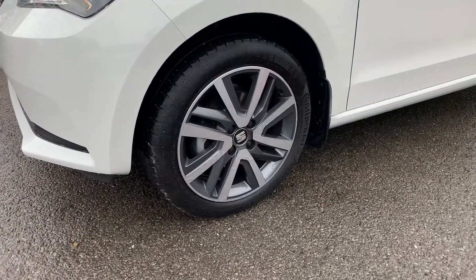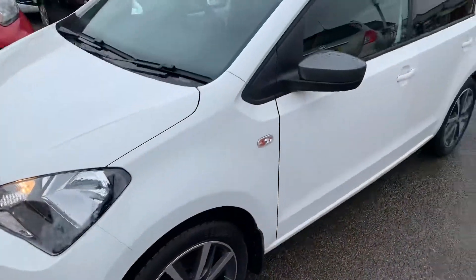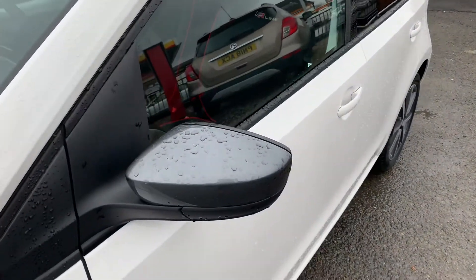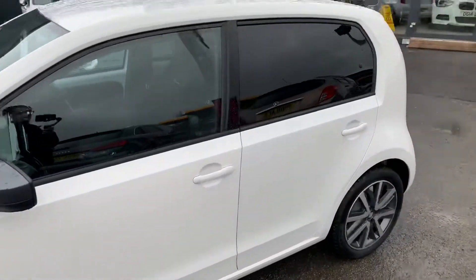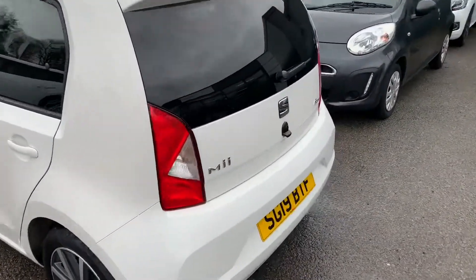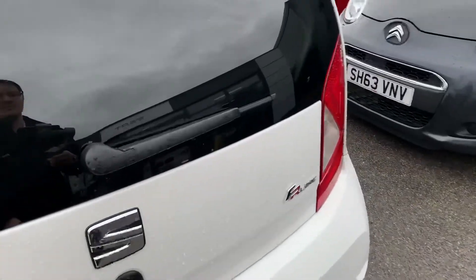So we've got these lovely diamond cut finish wheels, the contrasting titanium coloured side mirror caps there. We've got these slightly dark tinted rear windows and as we head our way to the rear, I'll just show you the inside of the boot.